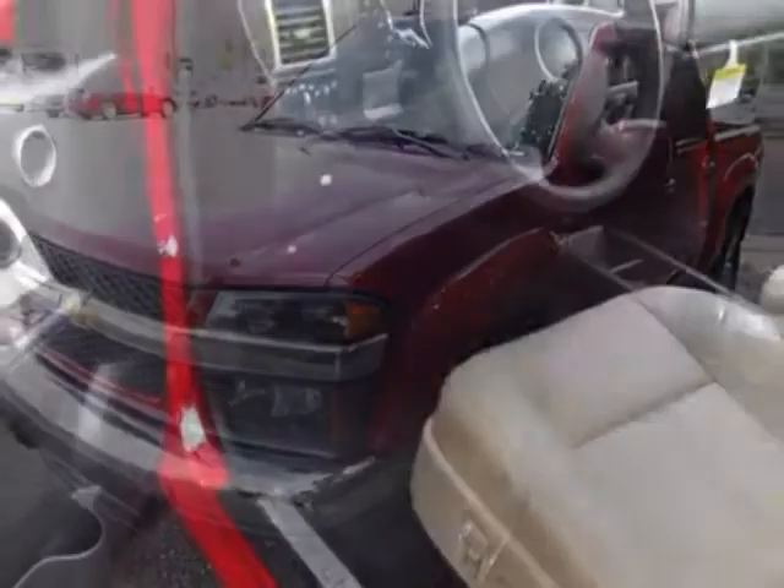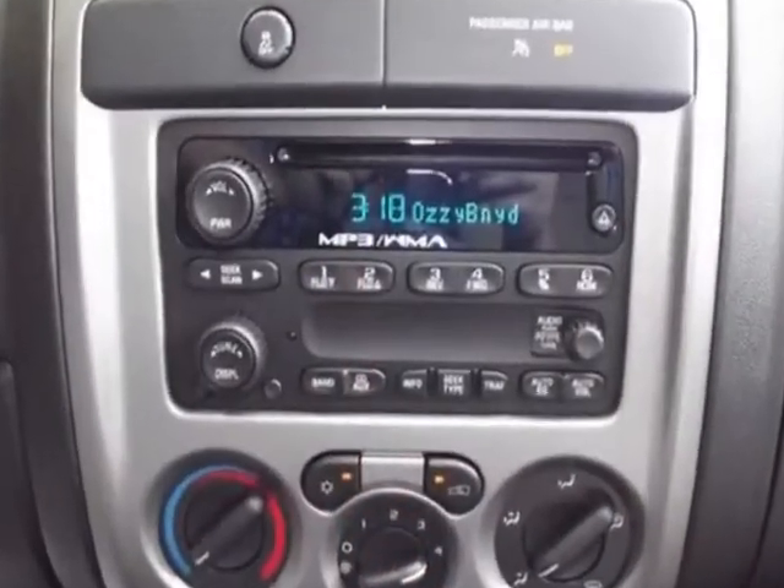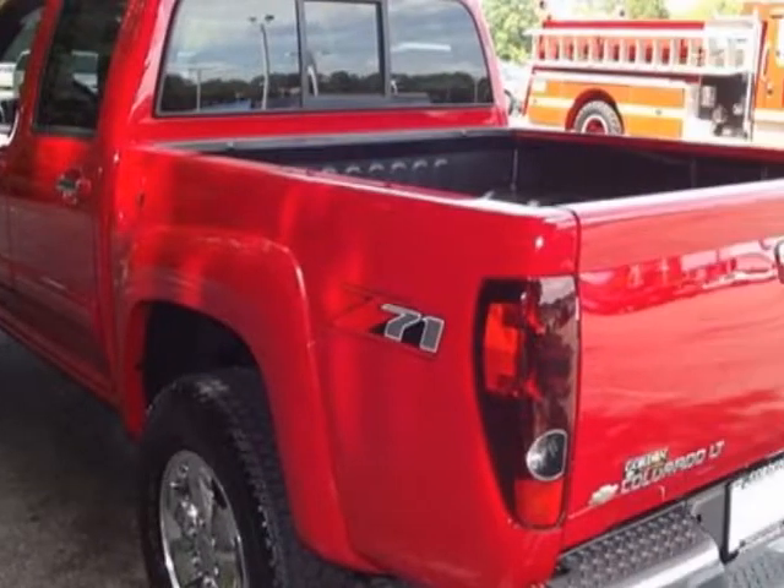This Colorado boasts a 3.7 liter engine and has a 4-speed automatic transmission. Additional options for this vehicle include the LT Preferred Equipment Group.